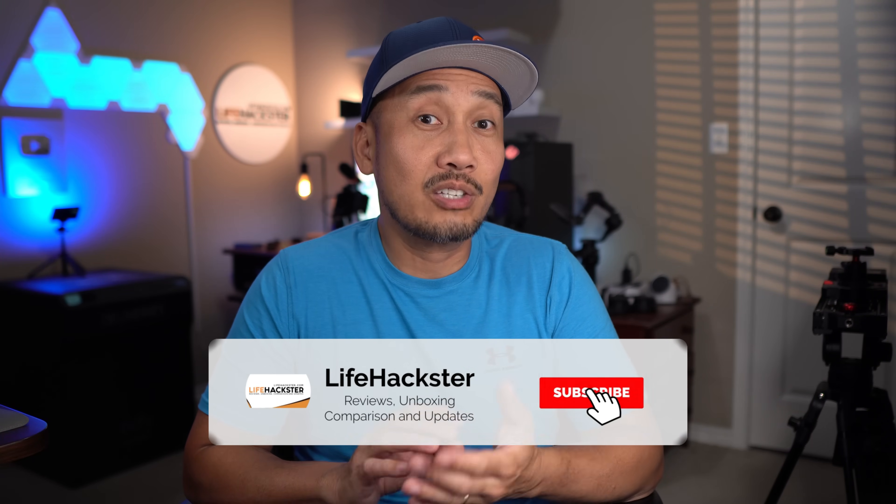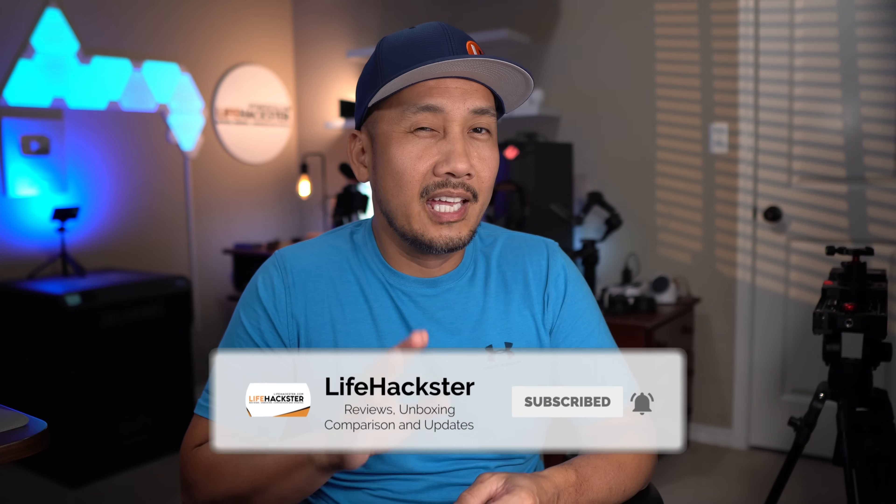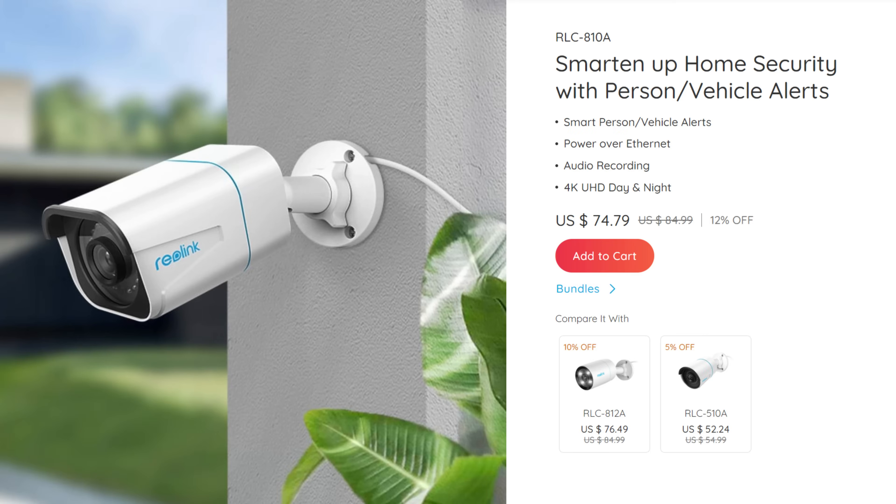For Reolink NVR IP camera users, stay tuned because I actually have some options for you — and you probably didn't know this, especially if you have Reolink's RLC 810S.